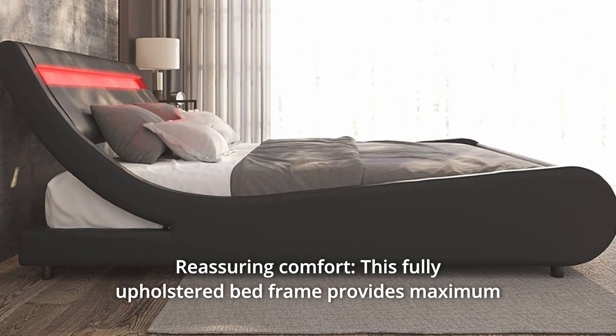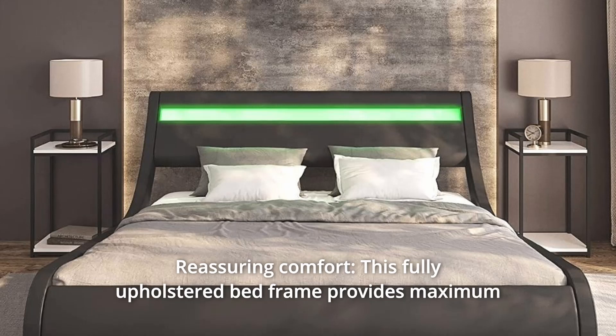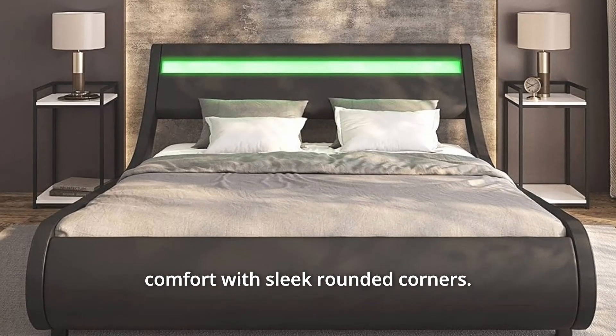Number 7. Reassuring comfort. This fully upholstered bed frame provides maximum comfort with sleek rounded corners.